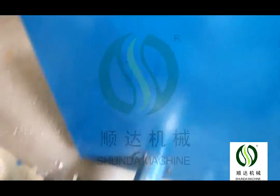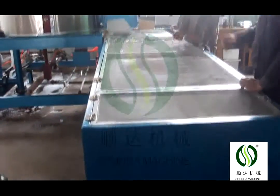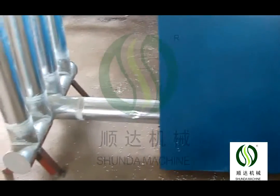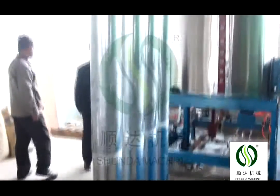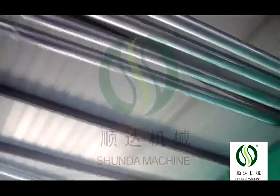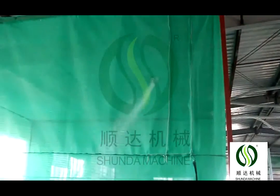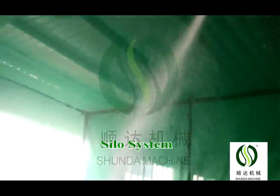After the materials are pulled into the hopper, the expander can intake material automatically. The materials expand by steam heating. After reaching the set time and density, the expander puts the formed materials into the fluidized bed to dry automatically.